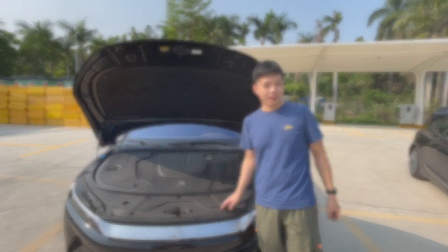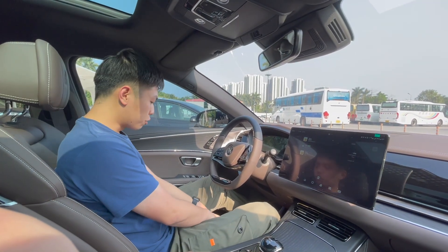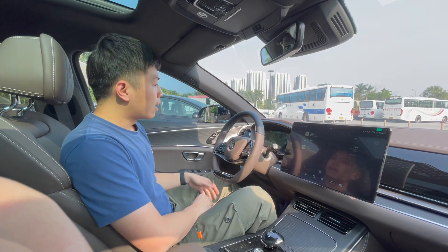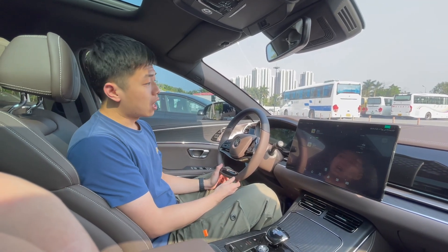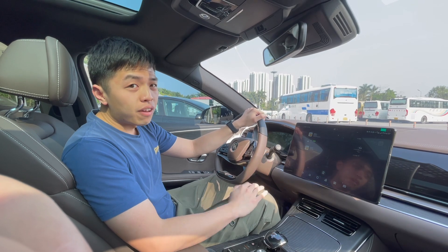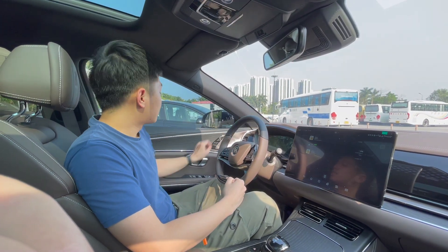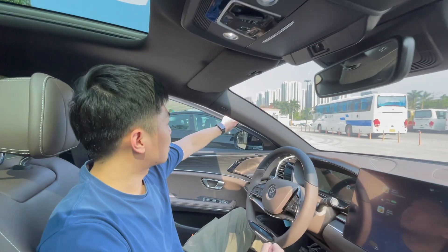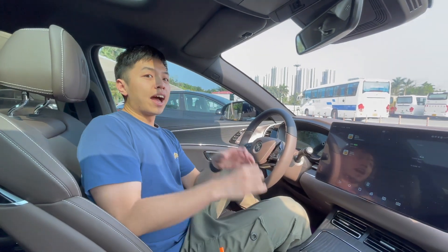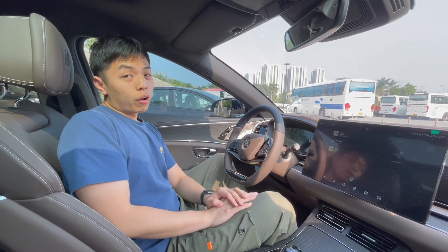Talking about the driving experience of the BYD Han — the sitting position is good, though the seat is a little harder than the Tesla Model 3. It feels really comfortable to drive, especially with very soft suspension, making it feel like a comfortable family car. It's also very quiet inside since the door uses a framed design rather than frameless like the Model 3, so closing the door makes it feel very well isolated from outside noise.